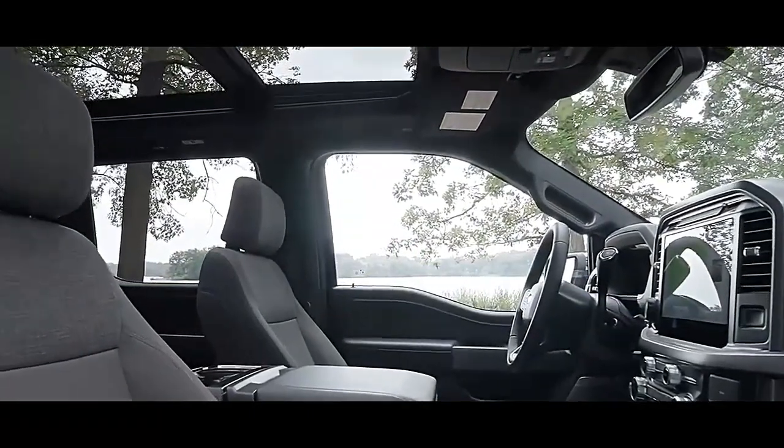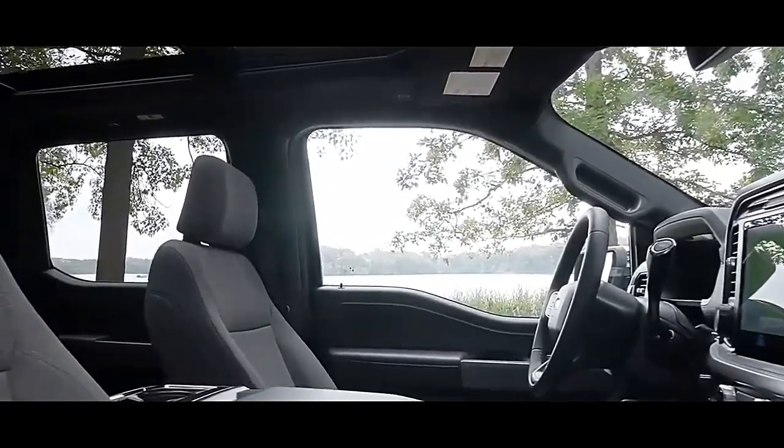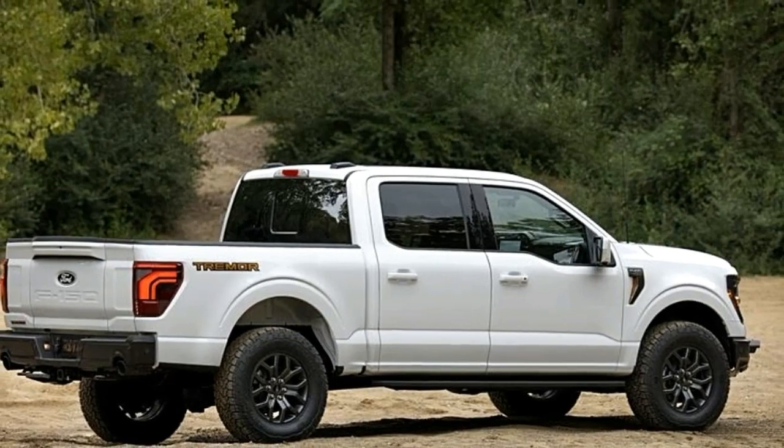America's biggest-selling pickup truck boasts heroic towing capacity numbers, and is offered in so many trim combinations, there's practically a version to fit every budget.